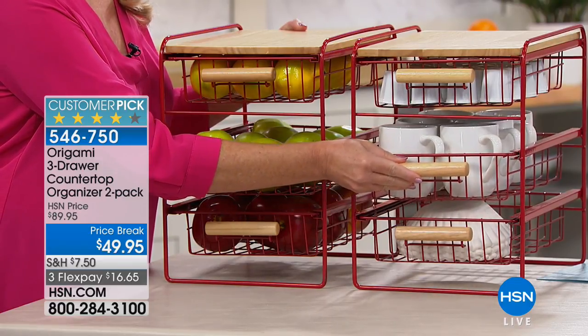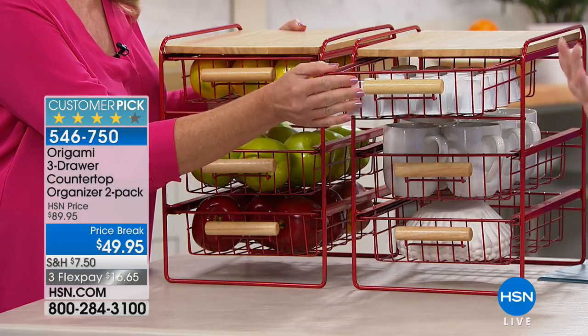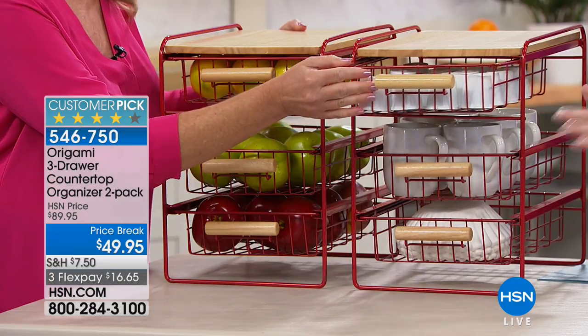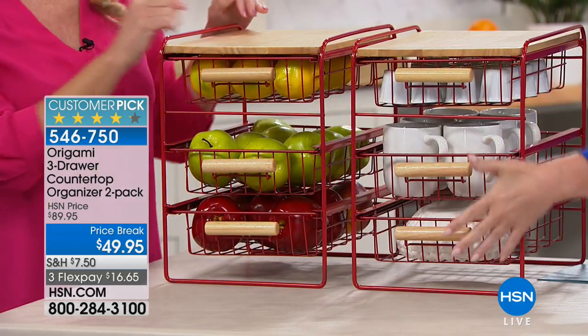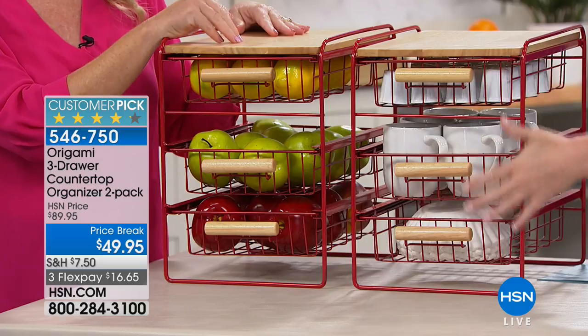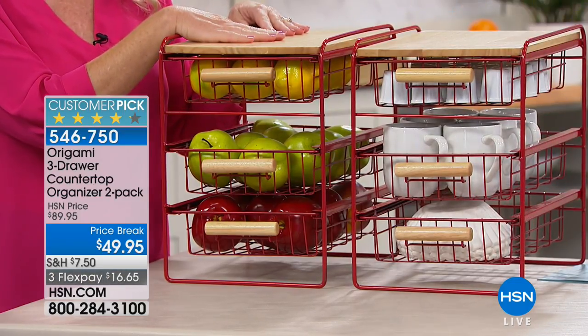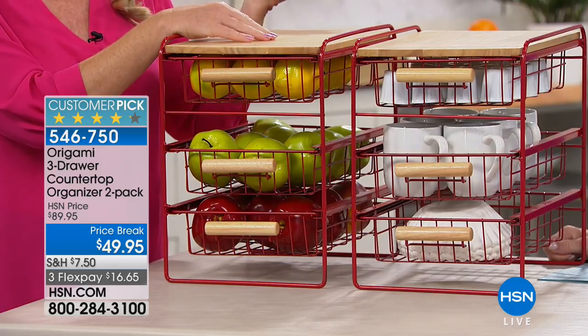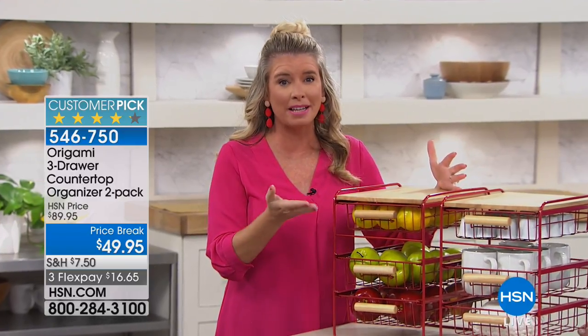Your cabinets underneath the sink in the bathroom are just like a great big hole where you start throwing things in. When you have this in there, you have so much more storage space because it goes up and down — you're storing vertically — and you can put something on top of it as well. We call it a countertop organizer, but it's a cabinet organizer too.